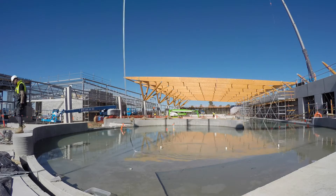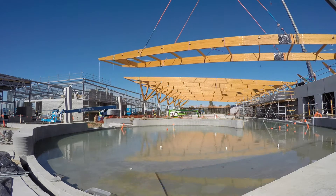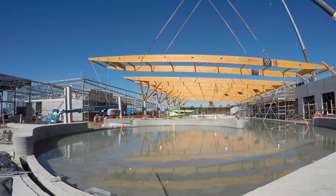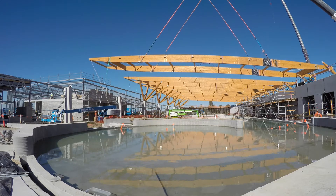We see timber being used more substantially in the ACT region as its popularity grows — both institutional, commercial, and recreational buildings. There's a use for CLT and glulam timbers virtually everywhere if it's applied in the right way.